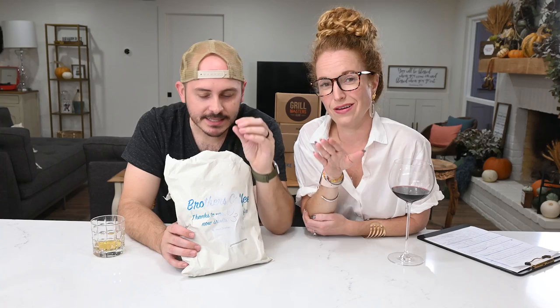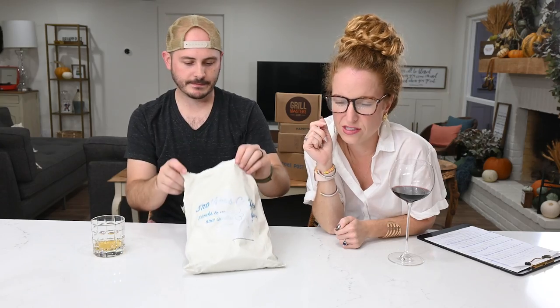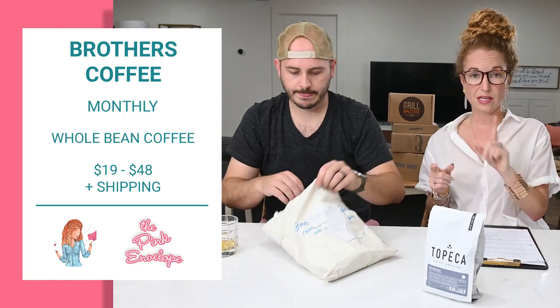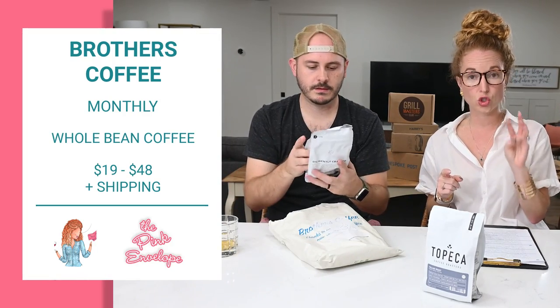This one is Brothers Coffee. We got a brand new coffee machine from a thrift store - this is like the ultimate coffee maker. It's like a mini Starbucks - we pick our own beans, grind them to the size we want. It's an espresso machine that does double shot espresso, and we got it for a fraction of the price. This is why I got you this subscription. Whole beans only so it stays fresh. Topeka Coffee Roasters Italian Roast whole bean coffee - this is Brothers Coffee.